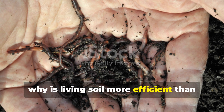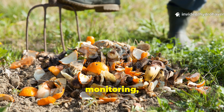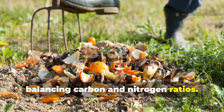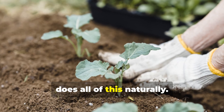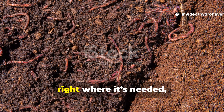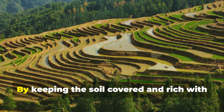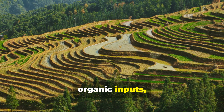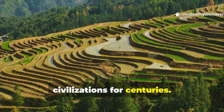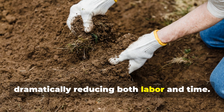Why is living soil more efficient than compost piles? A compost pile requires turning, monitoring and often the addition of water or balancing carbon and nitrogen ratios. Living soil, on the other hand, does all of this naturally. Microbes, worms and fungi actively process organic matter right where it's needed, feeding your plants continuously rather than just in batches. By keeping the soil covered and rich with organic inputs, gardeners are actually mimicking those ancient systems that sustained civilizations for centuries. The soil itself becomes the composting ecosystem, dramatically reducing both labour and time.